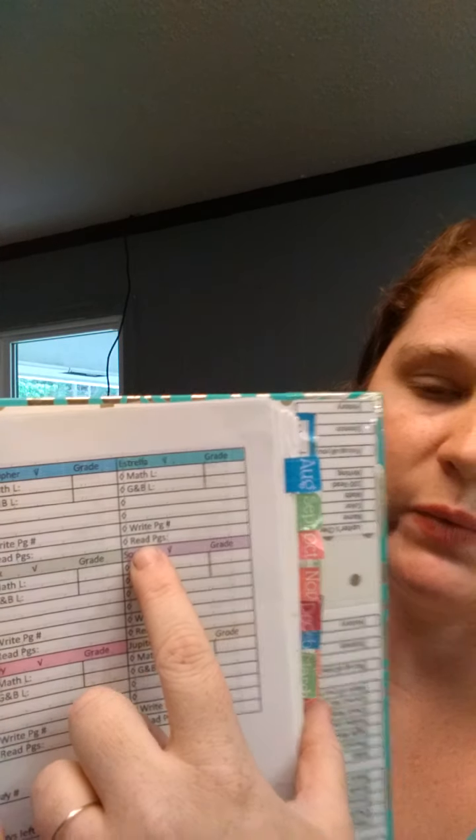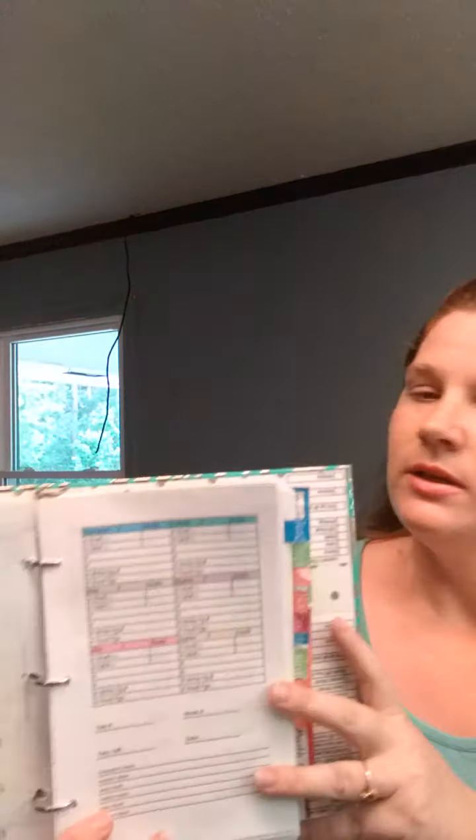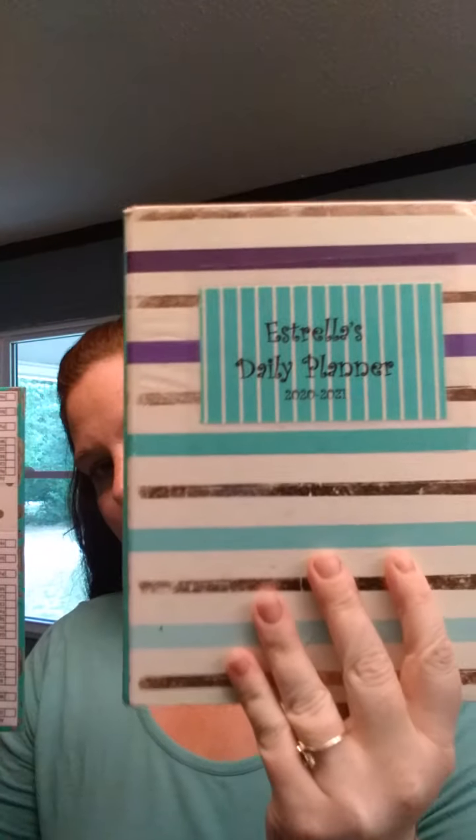Then I have my daily plan. When we start doing all our subjects, our main subjects are math, the Good and the Beautiful, writing, and reading. Every day we do those on the days that we do school — no exceptions. We actually do these three days a week, and then our last day we do science and history just to break it up a little bit and not feel like we have so much to do all in one day. The kids feel a little more relaxed doing it that way. This is very simple — I made this on Excel, and it's got each kid. I color-coded them; they have bins and labels on all their things that are color-coded to them.